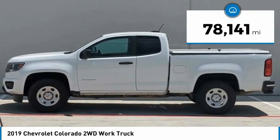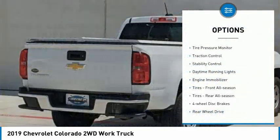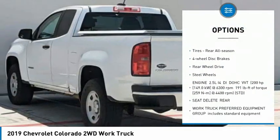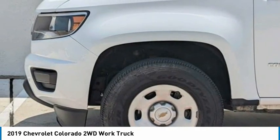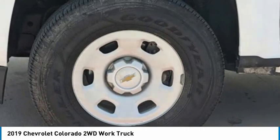This vehicle has less than 80,000 miles. Here are some of this vehicle's great options: tire pressure monitor, traction control, stability control, daytime running lights, engine immobilizer, front all-season tires, rear all-season tires, four-wheel disc brakes, rear-wheel drive, steel wheels.